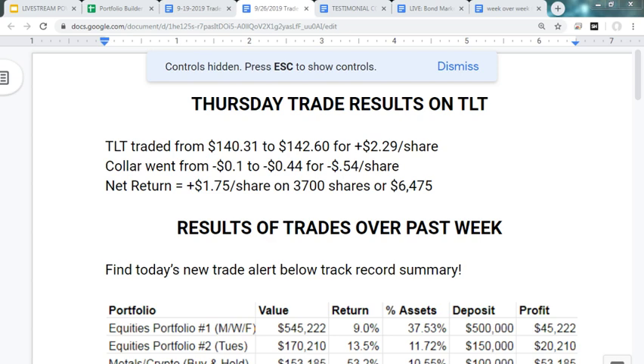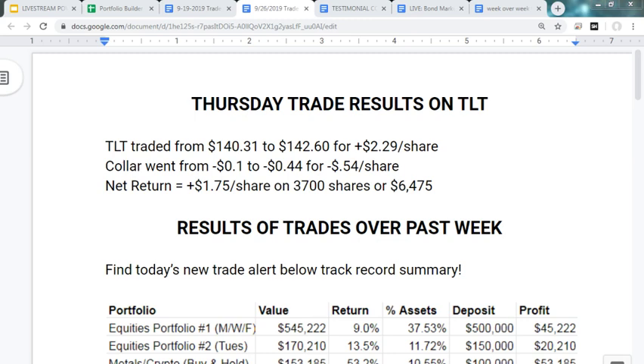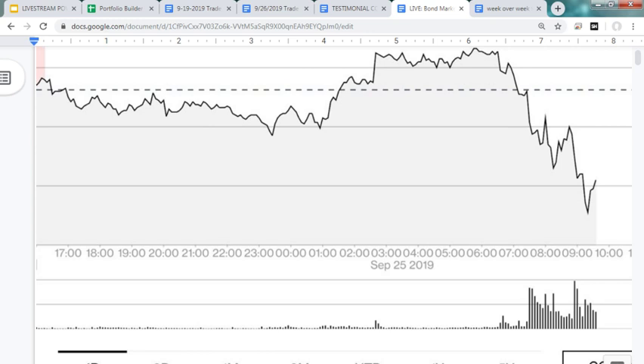Portfolio Builder members, welcome to our Thursday trade alert where we trade the TLT ETF. We hit almost the maximum return week over week — we would have been cut off at 143 on the TLT. As of closing out the trade we're at 142.60, on a portfolio of 3,700 shares for a profit of $6,475. This is relatively half our portfolio; the other half is in the SPY. It's quite a wild day today — I'm going to jump to a few screens from my live stream and review today's trade alert.